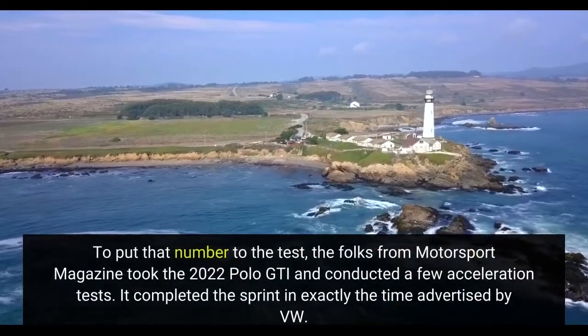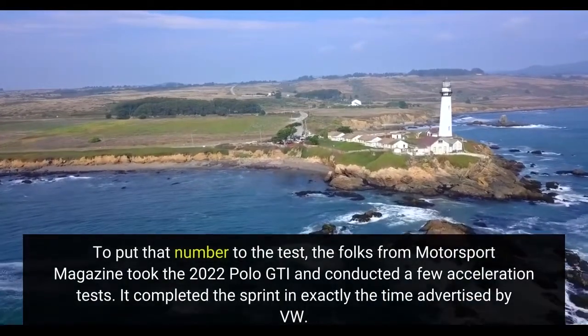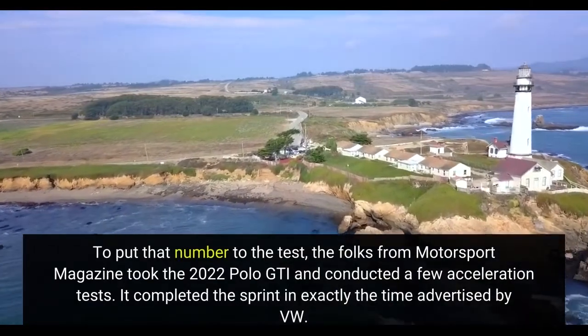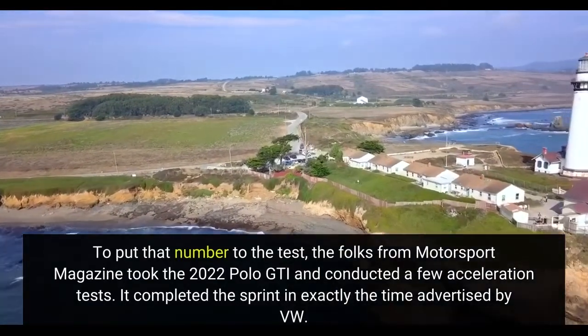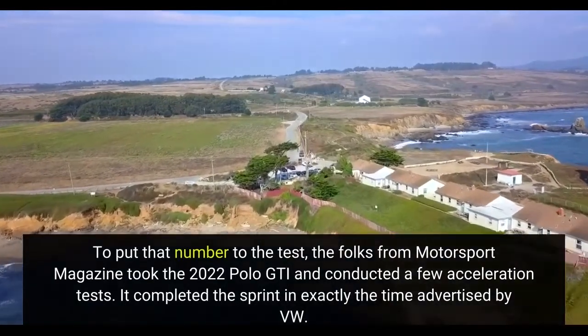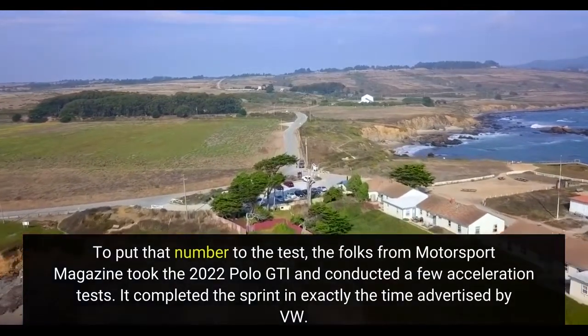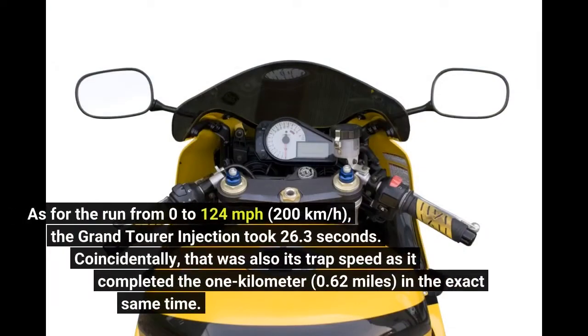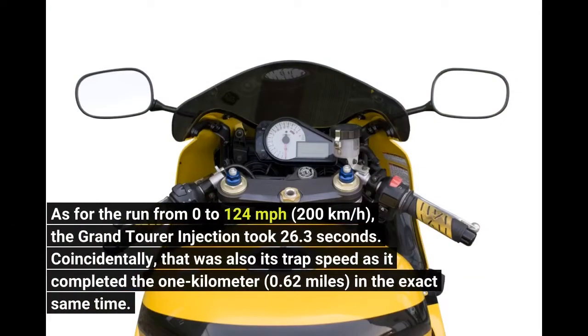To put that number to the test, the folks from Motorsport Magazine took the 2022 Polo GTI and conducted a few acceleration tests. It completed the sprint in exactly the time advertised by VW. As for the run from 0 to 124 mph, the Grand Tourer Injection took 26.3 seconds.